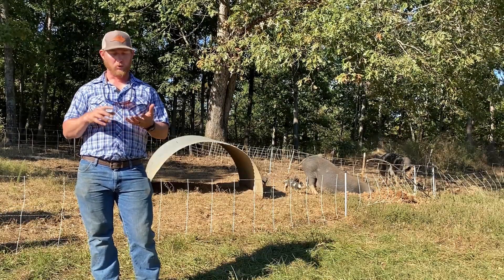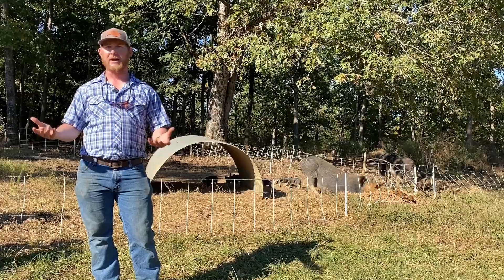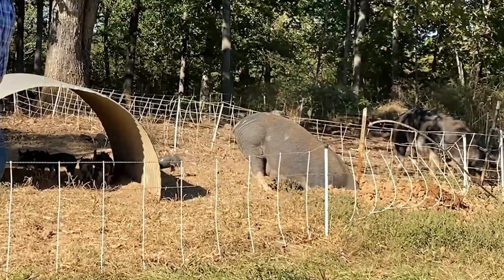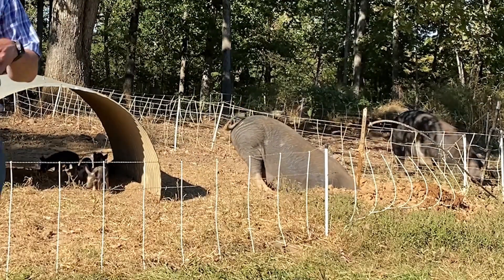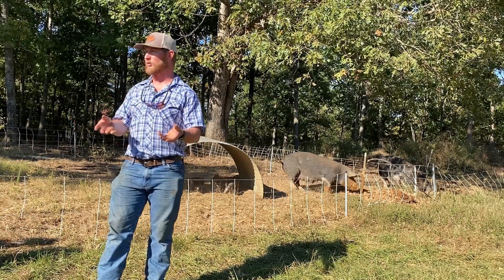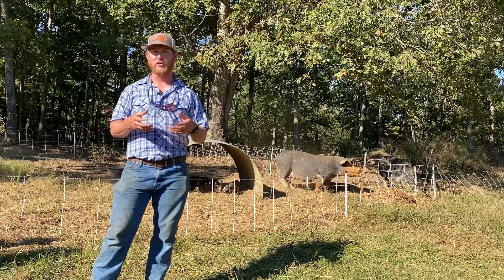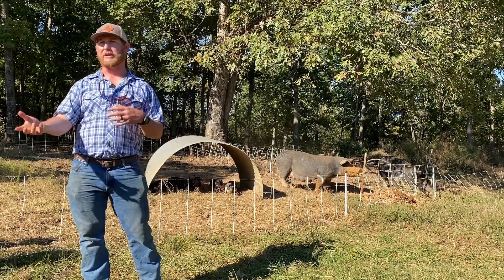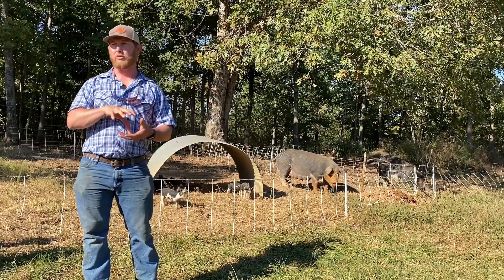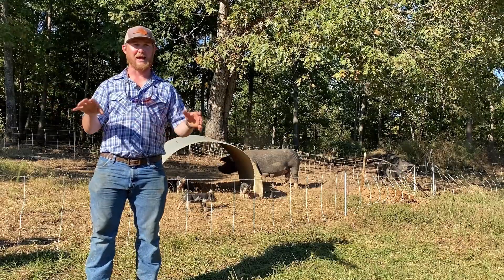Sows cycle about every 21 days. A common question is how do you know if they're pregnant. With cattle you can catch them in a squeeze chute and draw a small blood sample to send to a laboratory — they can tell from the hormones if they're bred or not. With pigs there are a few different ways. We're interested in ultrasound, but currently we witness heat when they're exposed, document when heat is observed, and if exposed to a boar we assume she's bred if she doesn't come back into heat in 21 days.